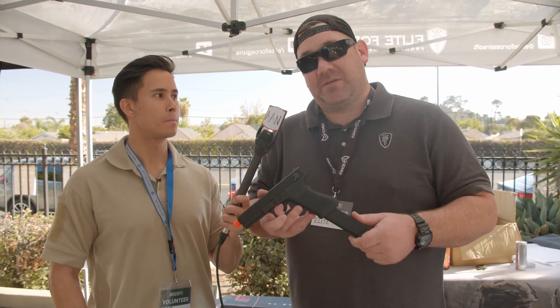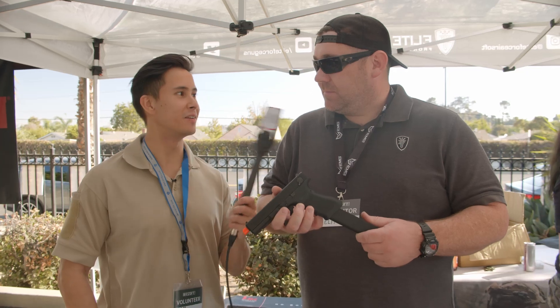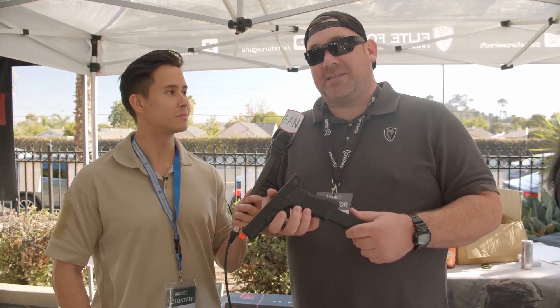In time for Christmas — stocking stuffers! What a great way to start 2020. Block in the sock. Thank you so much for your time. This is Trigger TV. Bye.